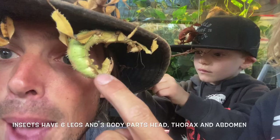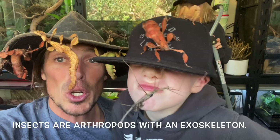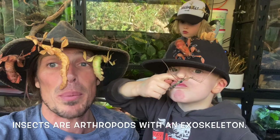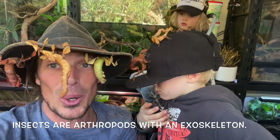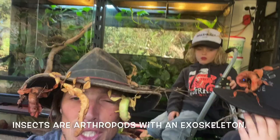Insects are a type of invertebrate, which means they have no bones on the inside. But they do belong to a group of invertebrates known as arthropods — the biggest group of animals on the planet. And these animals do have bones on the outside, which we call an exoskeleton. So these hard, spiny structures on the outside of their body — that hard, spiny protection — is their exoskeleton, which means 'bones on the outside.'